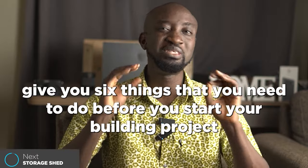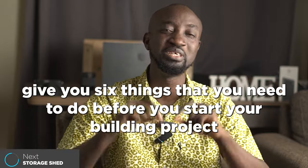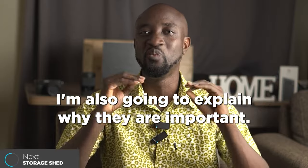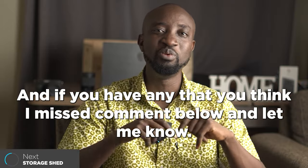In this video I'm going to give you six things that you need to do before you start your building project after you have purchased your land. I'm not just going to give you these six things — I'm also going to explain why they are important. If you have any that you think I missed, comment below and let me know. With that said, let's look at the first thing.